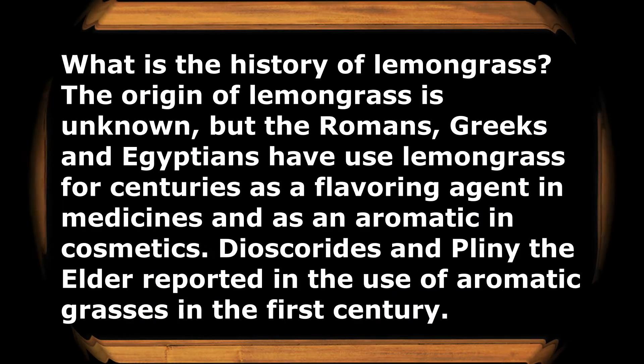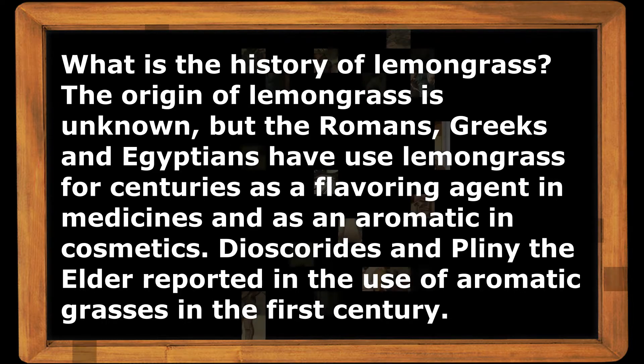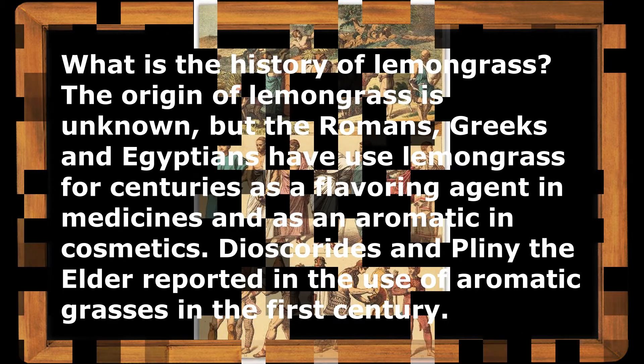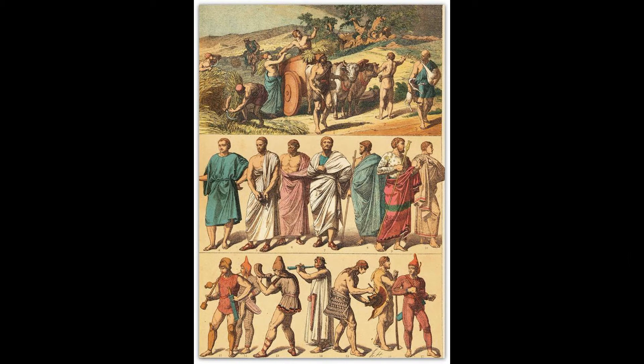For a short history of lemongrass: the exact origin is unknown, but the Romans, Greeks, and Egyptians have used lemongrass for centuries as a flavoring agent in medicines and as an aromatic in cosmetics.